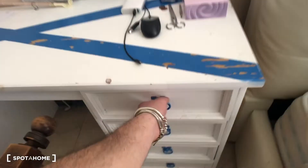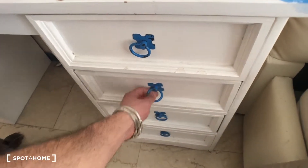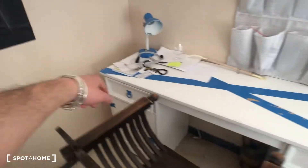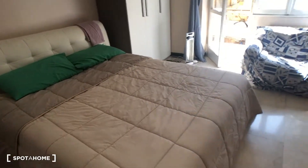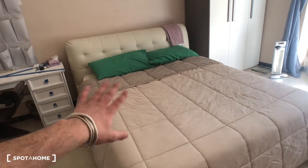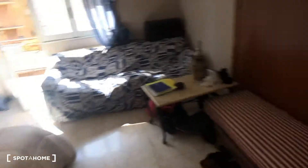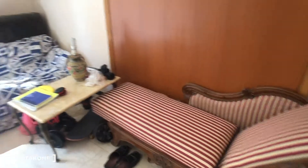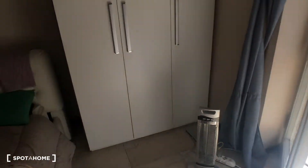You have this desk here with some compartments — two, three, and four — and two more right there. You have this big double bed here; this double bed will probably go away but you will have another of the same size. You have a small sofa with a table right there and another bigger one right there.